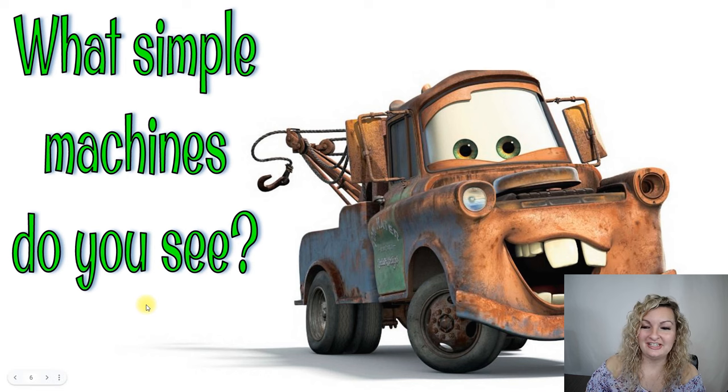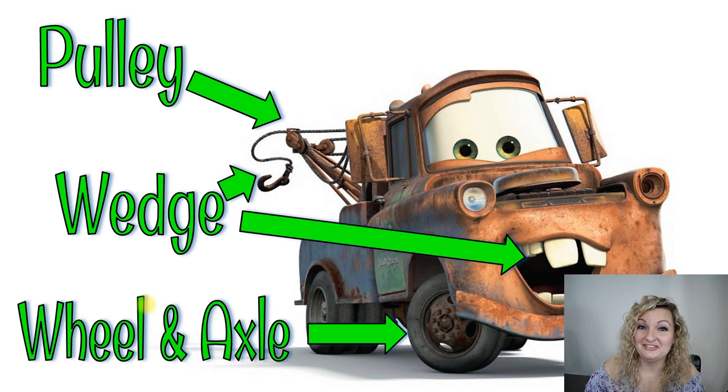What simple machines do you see here? Yes, this is Mater from Cars. We can see lots of different things here with Mater. He has a pulley system working in the back. The hook here is going to work as a wedge, but his teeth are actually wedges too because they can bite through things. And then there's a wheel and axle system on the bottom of his car — all of these wheels are hooked up to axles.